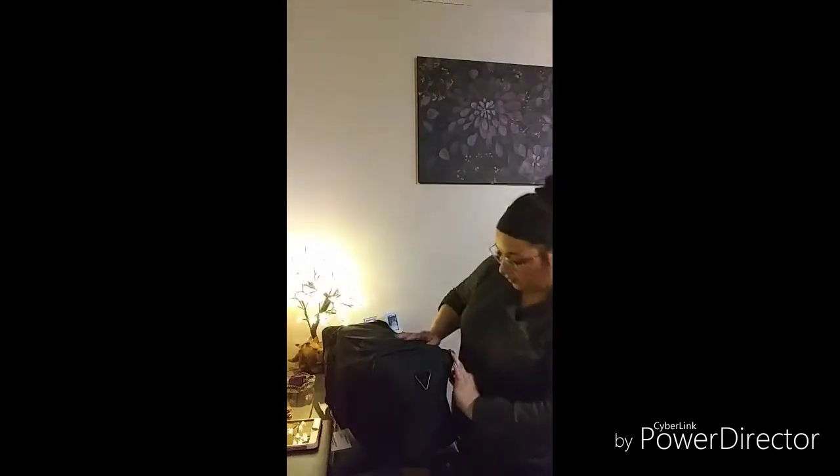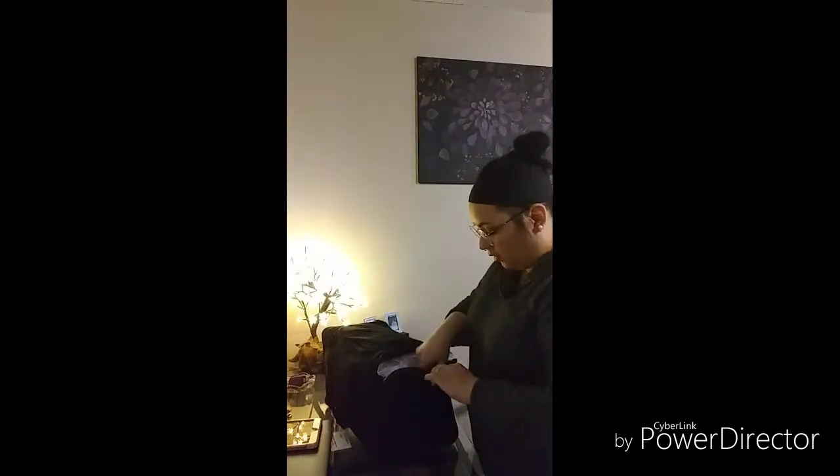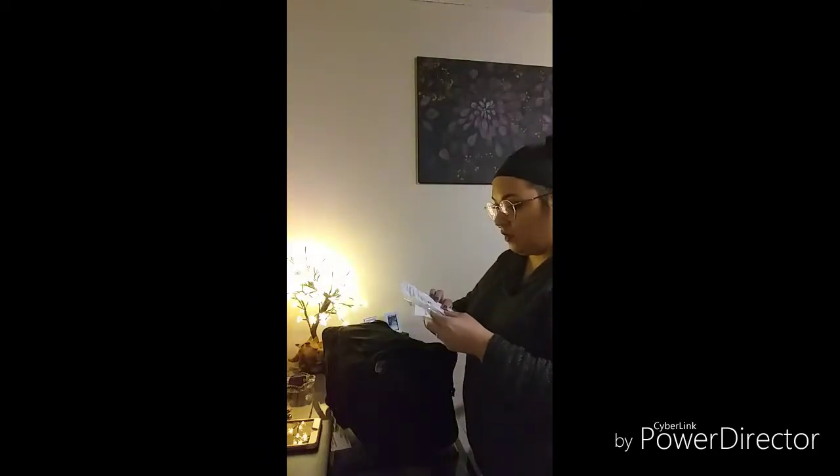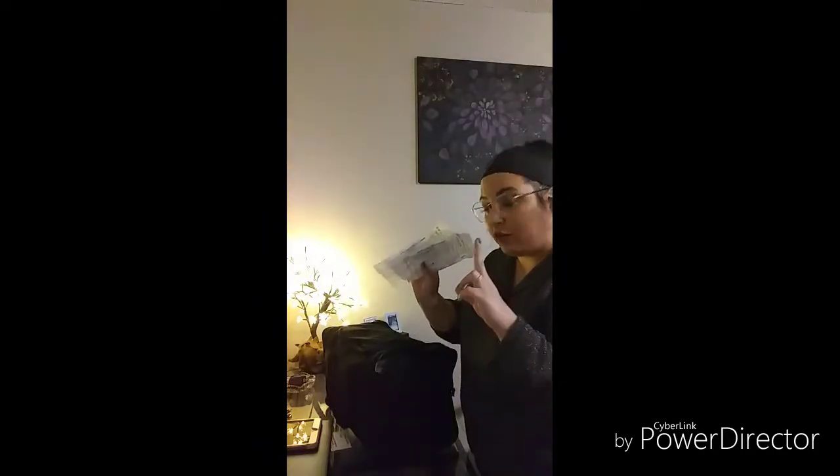Now let's see if there's anything in these side pockets — and it looks like there is. Here we have a BB secondary set, and we have two of those.